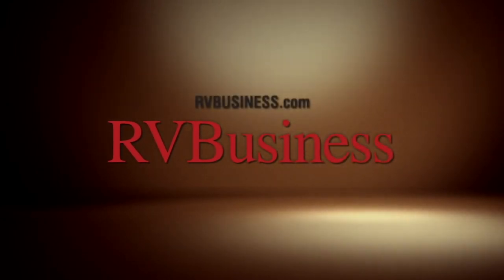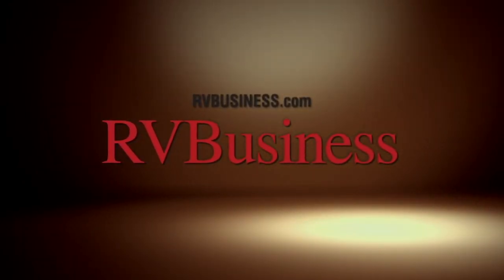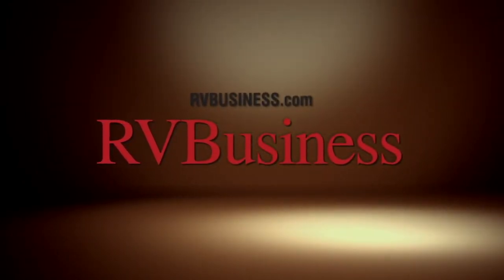For the latest up-to-the-minute RV news, visit our media partners at rvbusiness.com.